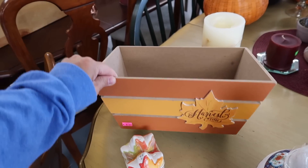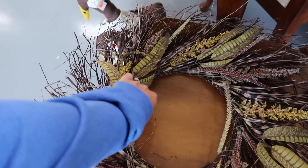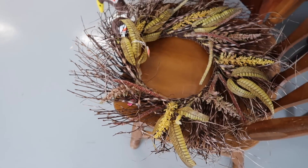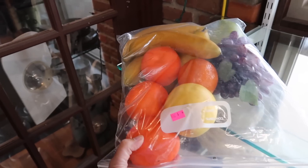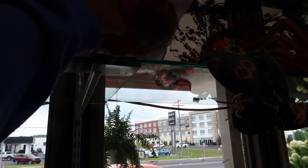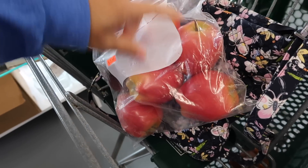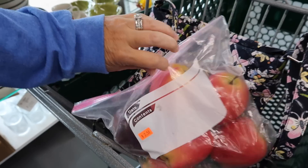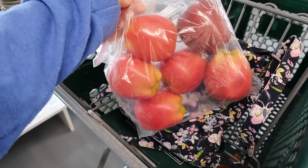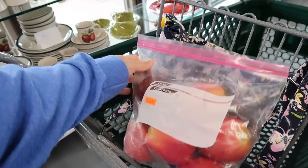'Harvest Time,' two dollars. Here's another pretty wreath and it is three dollars. Here's a bag of fruit for seven — bananas and grapes. And then they have another thing of fruit right here. Let me get this out of the light — this one is two fifty and it looks like more apples as well. I might use those in the living room or something, and they are only two fifty.